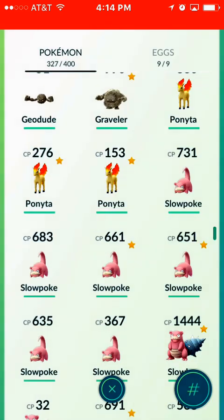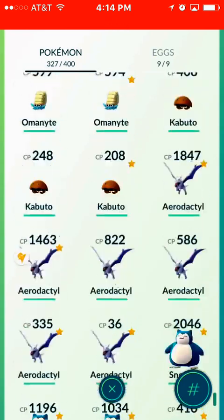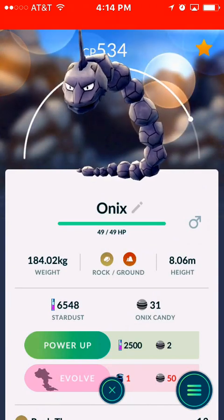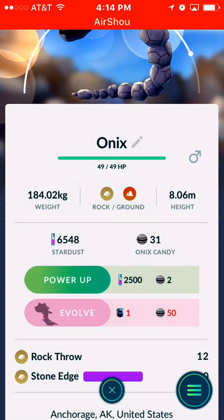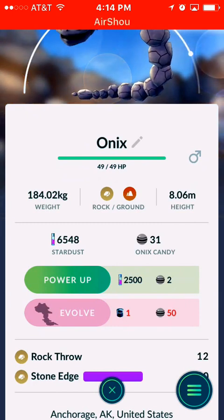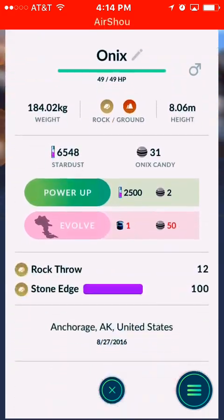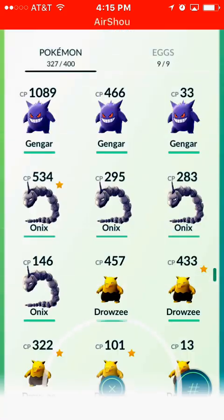Another one that needs a special item is Onix — you can evolve it into a Steelix. Let me find Onix. Right there. Here's Onix. Obviously at the beginning he's so weak you couldn't do anything because it's basically just to have him. But again, you need 50 candy to evolve into a Steelix and you do need a special item. I'm not sure exactly how you get these special items. If you know or have information about that, please leave it below this video. Drop a comment below and let us all know. Whenever I find out, I'll make another video.